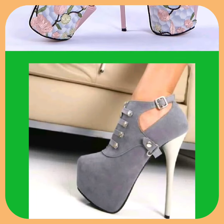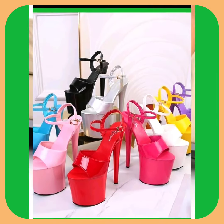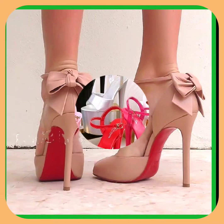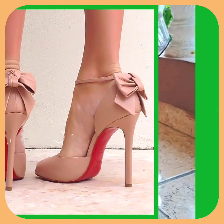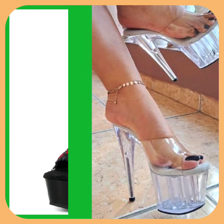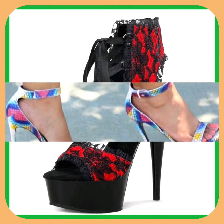Different color combinations that look really amazing and really pretty. As you can see, this gray color heel looks really different and beautiful. There are many heels in different colors and the same kind of designs that look really pretty. This one is also a really beautiful black and red combination that looks really amazing.